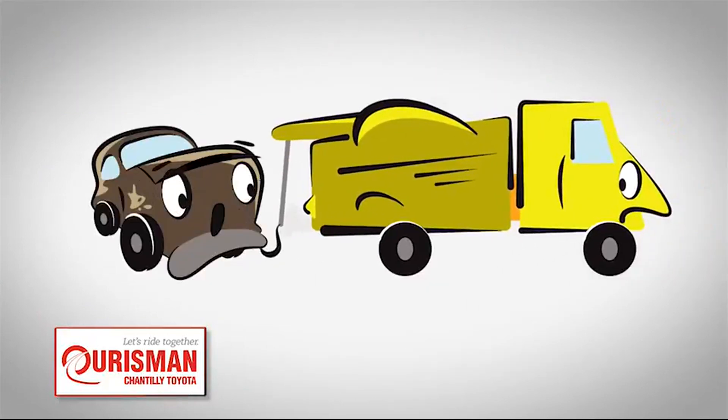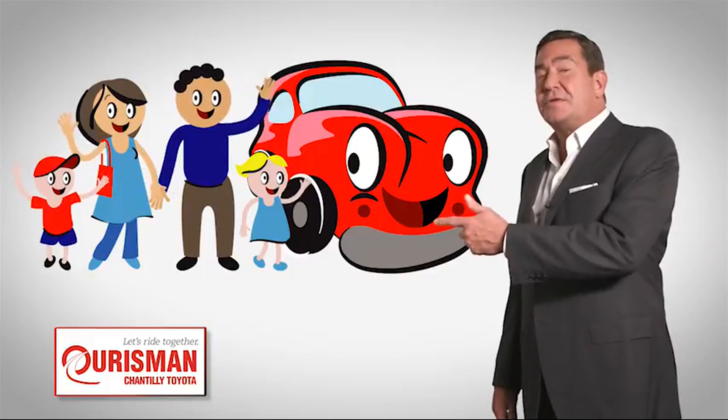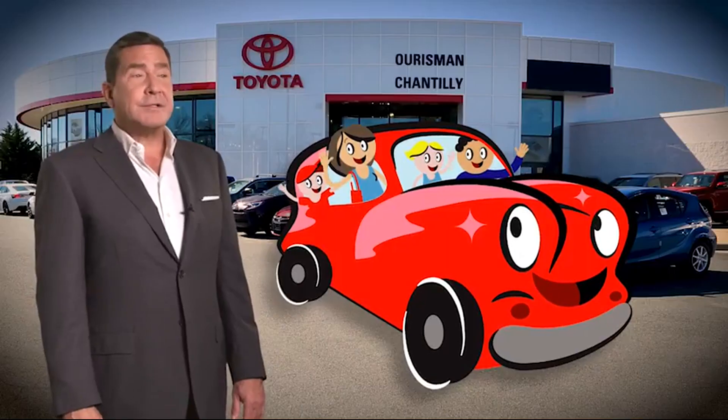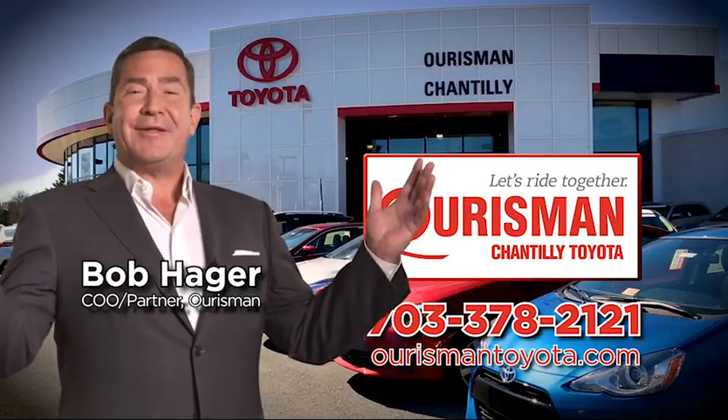But if it's not good enough for our family, then it's not good enough for yours. Check out our family of used cars and see if one of ours can join yours. Hoarsman Chantilly Toyota used cars — let's ride together!